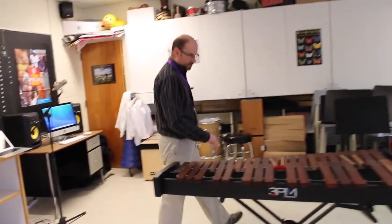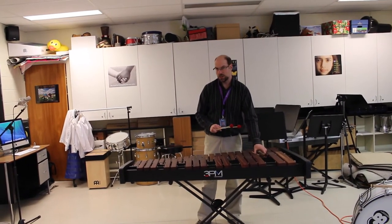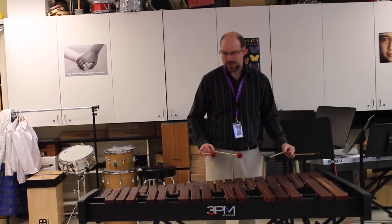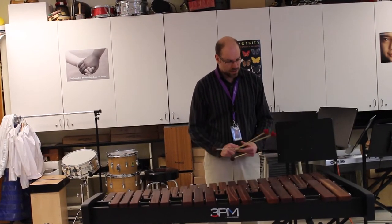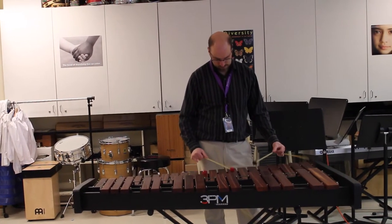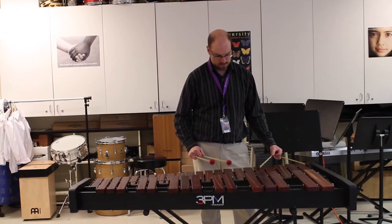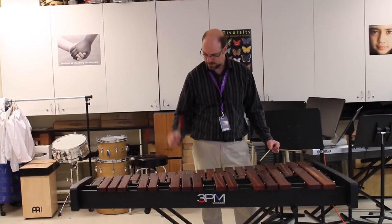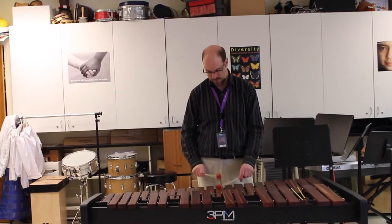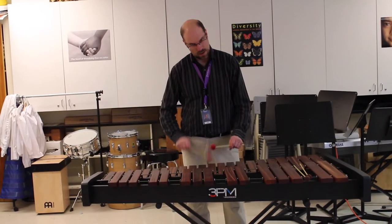I'll come right over here and demonstrate some percussion instruments. One of the goals is to expand our percussion section so we have some nice instruments. This is called a marimba — it's a percussion instrument, kind of like a xylophone but a little bit deeper sounding with thicker bars. I'll just demonstrate a little bit of what it sounds like with four mallets. You can also play with two mallets, a simple melody like this one. I'm sure you know that song.